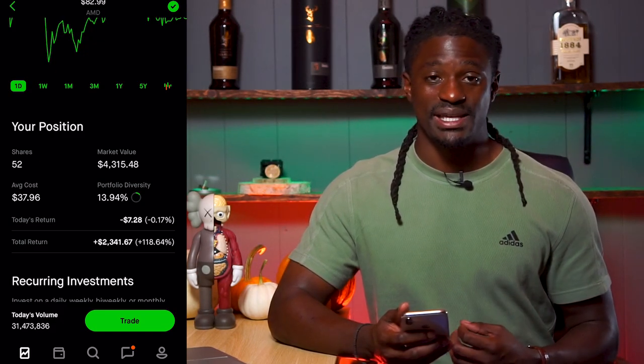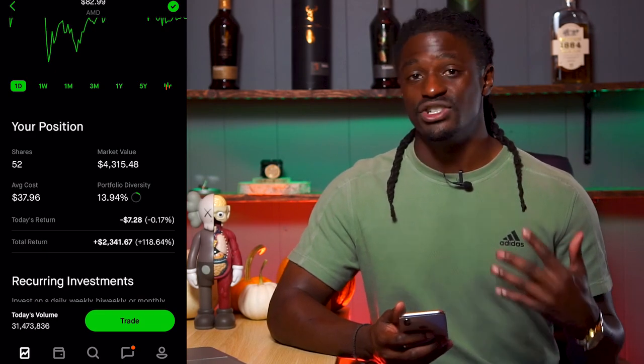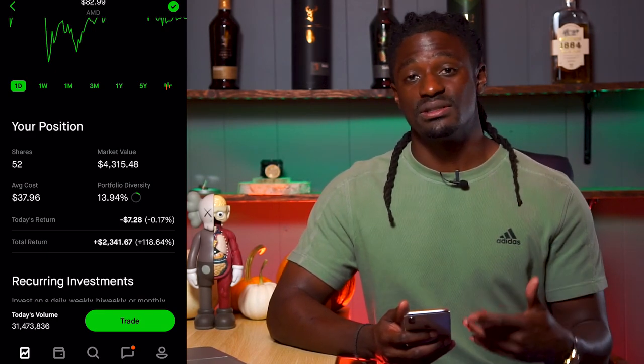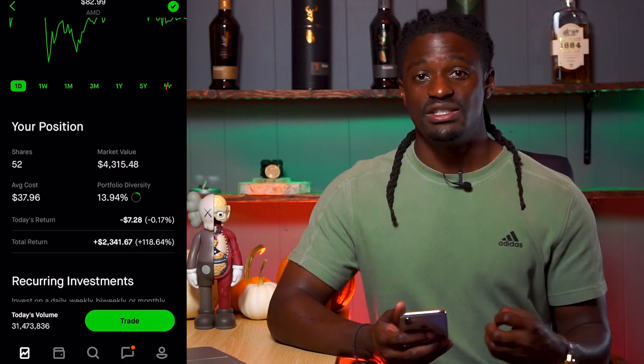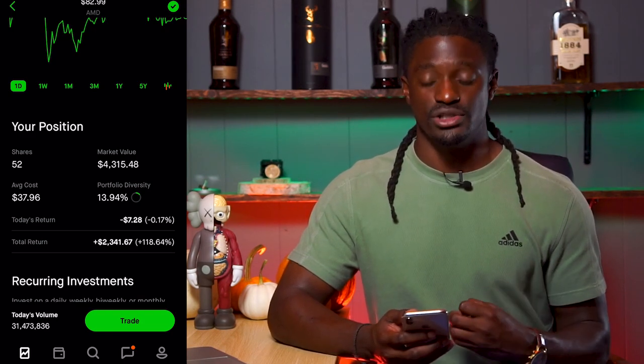I'm trying to build my position in AMD up to 100 shares so I can create another way of generating passive income that I'm going to talk about in another video. But in this video, I'm going to show you guys how to buy stocks cheaper by using the sell put strategy.